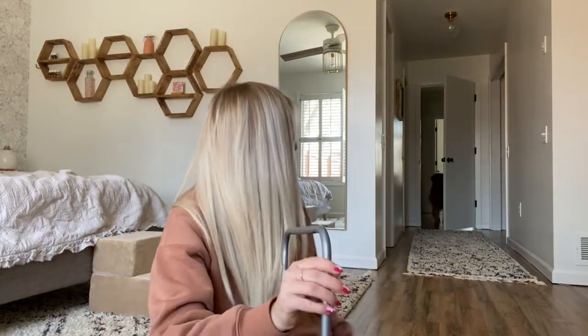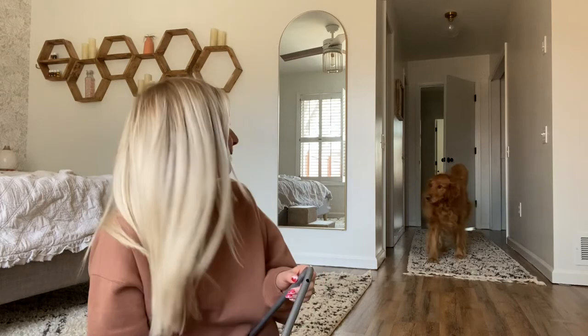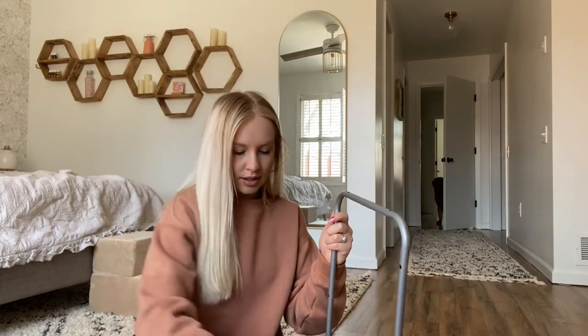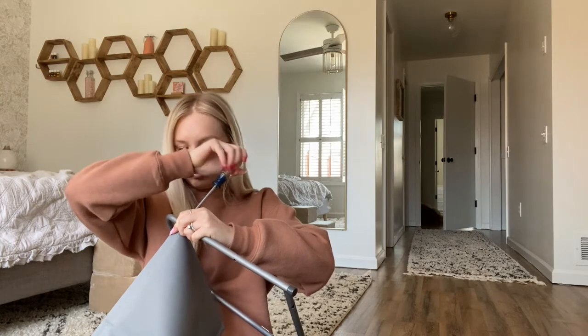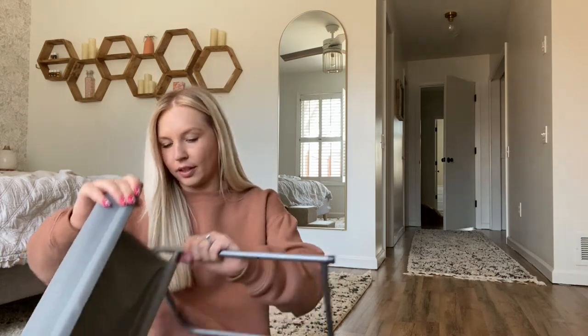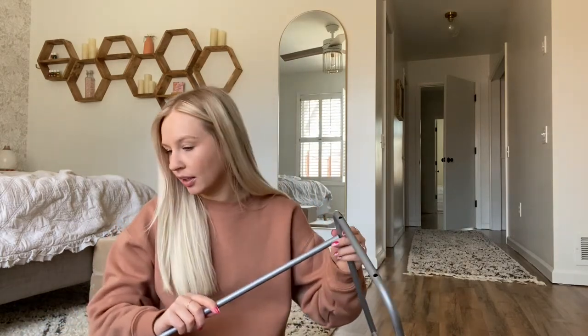Harvey, you can come in here buddy! For some reason Harvey and Lucy are terrified of my tripod, so whenever I get it out they run into the other room. Harvey was laying in the hallway but he's not going to stay because he's afraid of the tripod. Now I just need to line these up with the holes and put in the screws.